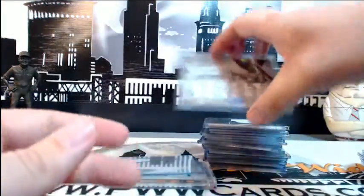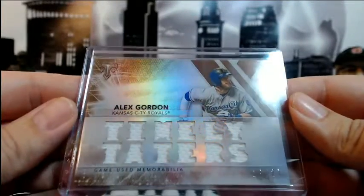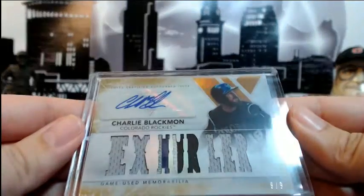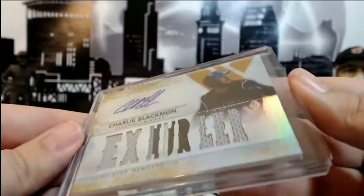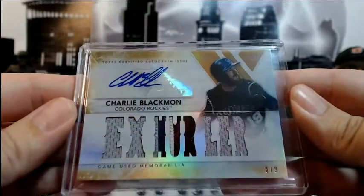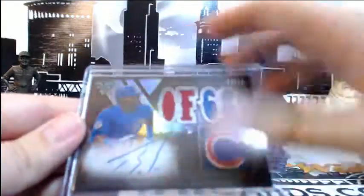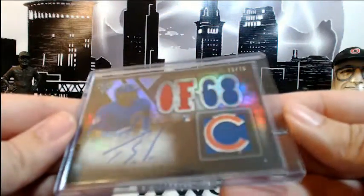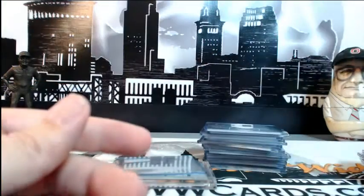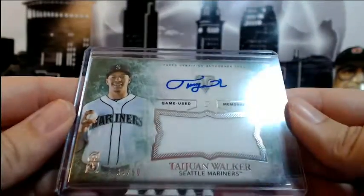Feel free to correct me on that. Alex Gordon for the Royals, Timely Taters numbered 19 of 27, triple relic. A Charlie Blackmon 8 of 9 for the Rockies with the X-Hurler four-color auto relic. For the Cubs, Jorge Soler 73 of 75 rookie auto Triple Threads card. Then a Taijuan Walker auto relic numbered 34 out of 50.